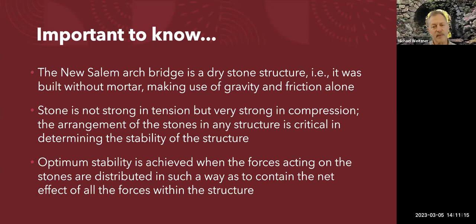This is a dry stone structure, meaning it was built without mortar. What's holding it together is gravity and friction — and those are also the things working against it. By shaping the stone appropriately, we can make gravity work in our favor. Stone is a very hard material, not compressible like wood. Granite is among the hardest and strongest, making it a great choice for building a bridge.